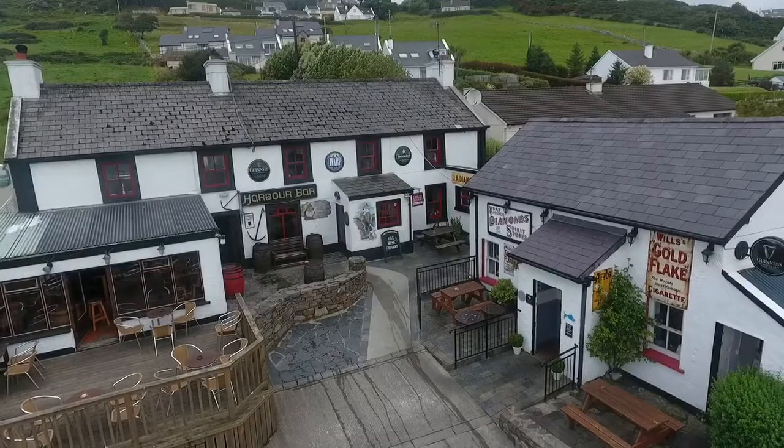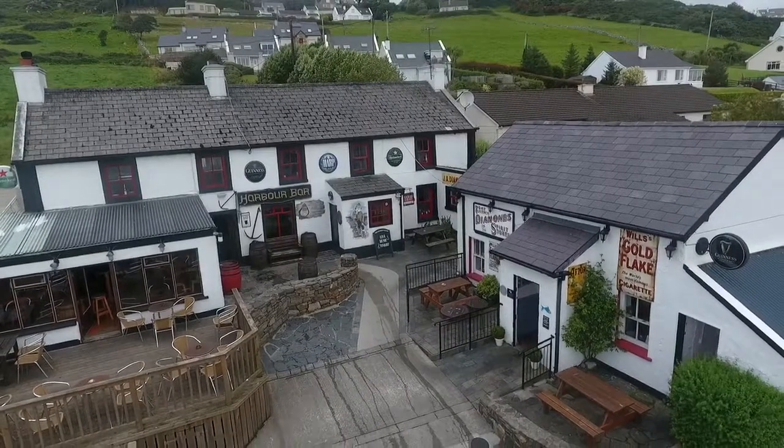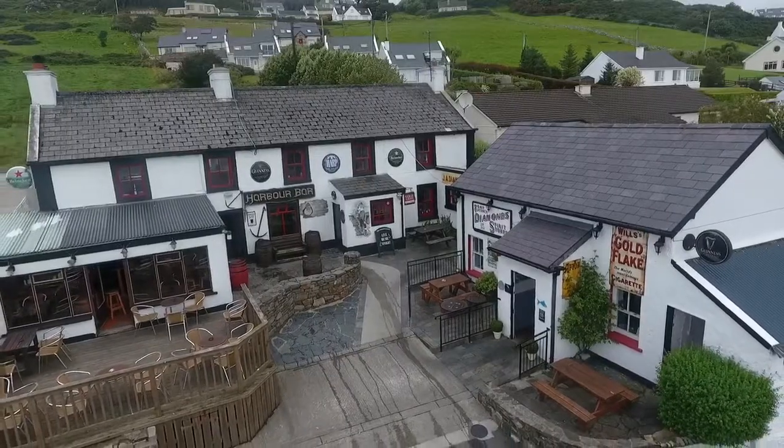We're just situated right here next to the Harbour Bar in Downings. I grew up spending my summers here in Downings, so I always had a connection to the area. And we were outside having a pint one night, and I looked across and seen the building, and it was like a light bulb went off. We'd just seen this little small building — we have about 20 seats — and we've turned it now into a seafood bar today.